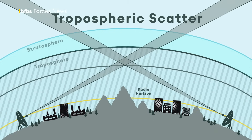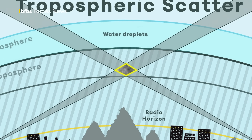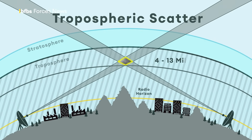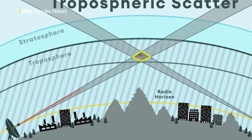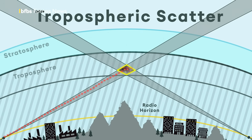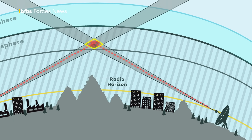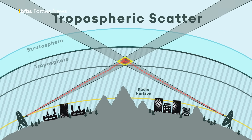It exploits a phenomenon called tropospheric scatter, which sees radio waves get scattered by water droplets, dust particles and atmospheric gases found in that layer between 4 and 13 miles above the Earth's surface. If you direct microwave radio communications in a narrow beam, aimed just above the horizon in the direction of a receiver station, they can be bounced or scattered over the horizon to a military base or command and control centre.